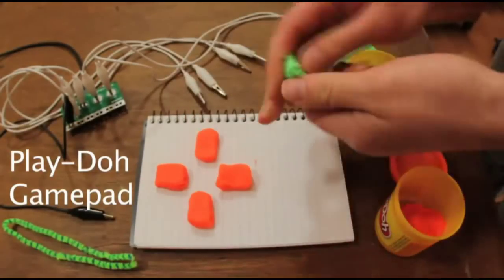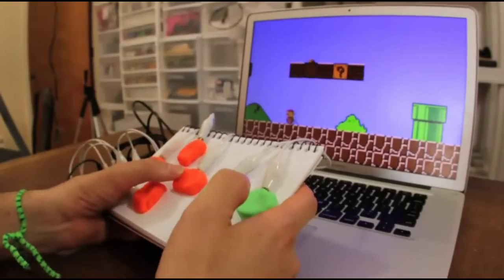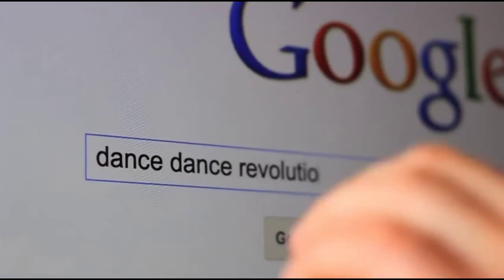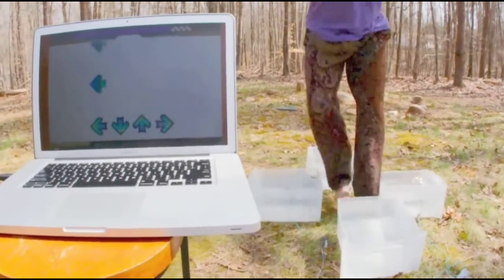Essentially what this is, it's a keychain-size USB circuit board connected to an alligator clamp kit that transforms everyday objects into touchpad devices instantly when connected to the internet. So that means donuts, jell-os, bananas — pretty much anything you can think of.